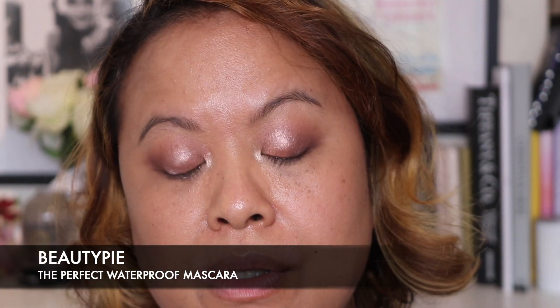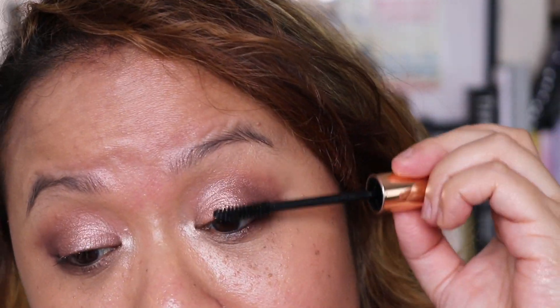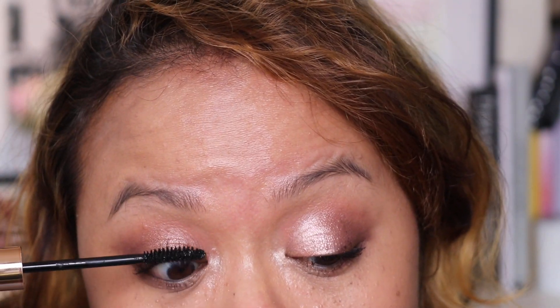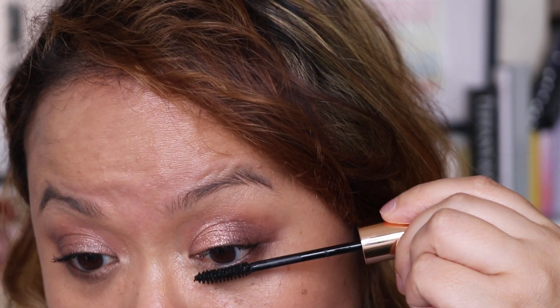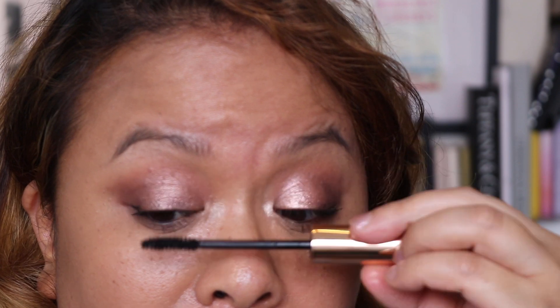I've just gone away and added some liner. So this is the Perfect Waterproof Mascara — I'm just going to pull it out. You've got a brush which kind of looks a bit spirally and we're going to put this on. Okay so I've just added some mascara — this has definitely added some volume to my lashes. So this is the eye look so far with the mascara and liner.